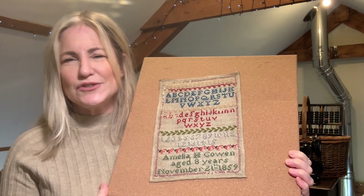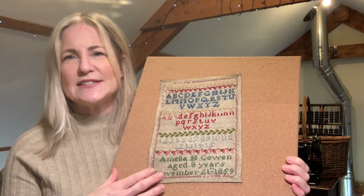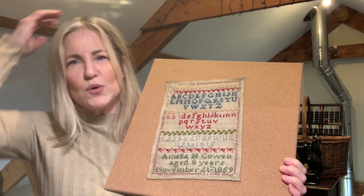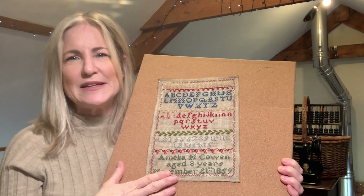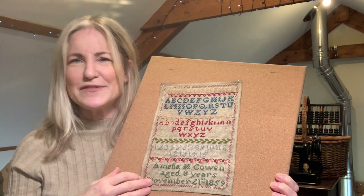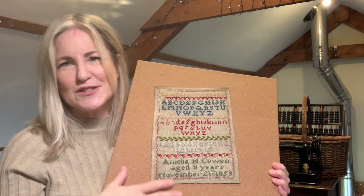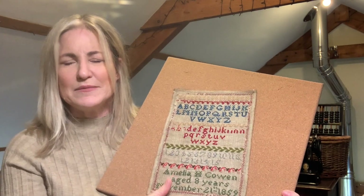Amelia was born in India, Bengal, to a military family. She was one of eight children and they lived in India for quite some time, moving to Malta and then settling in Portsea, Portsmouth in Hampshire, which was a naval port. Amelia didn't marry and she died a spinster — there are details of her will in the PDF download. I stitched her in verisoire 103 and there's a DMC conversion as well. I use the colours on the back because they're just as bright — or maybe a bit brighter.